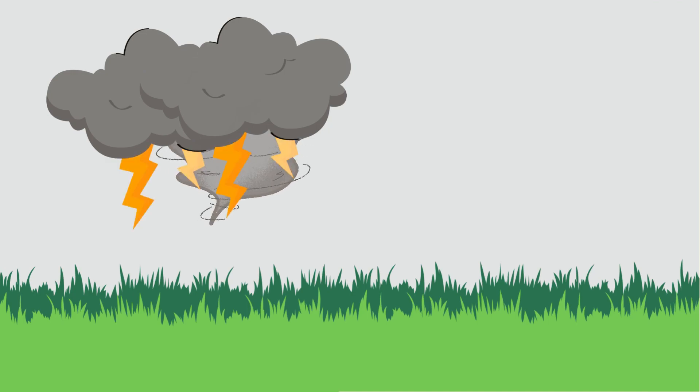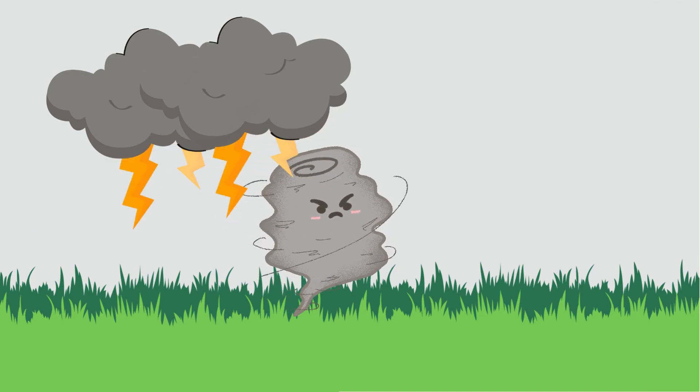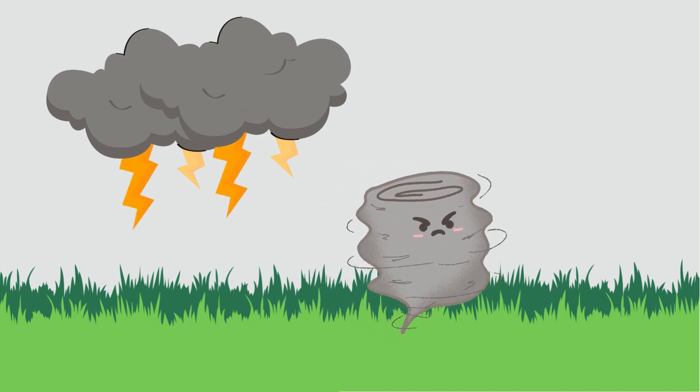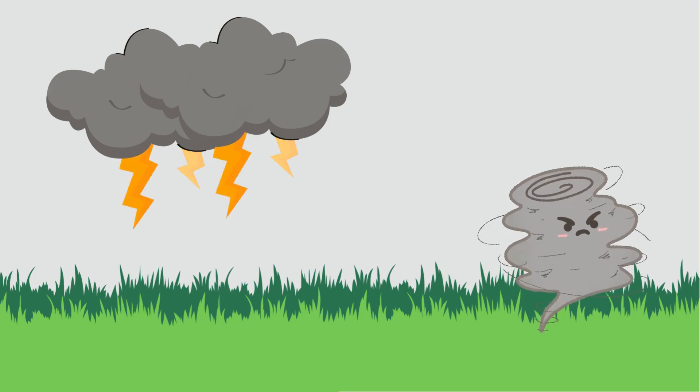Tornadoes are powerful columns of rotating air that extend from a thunderstorm to the ground. They usually appear as a funnel-shaped cloud. Here's a breakdown of how they form.